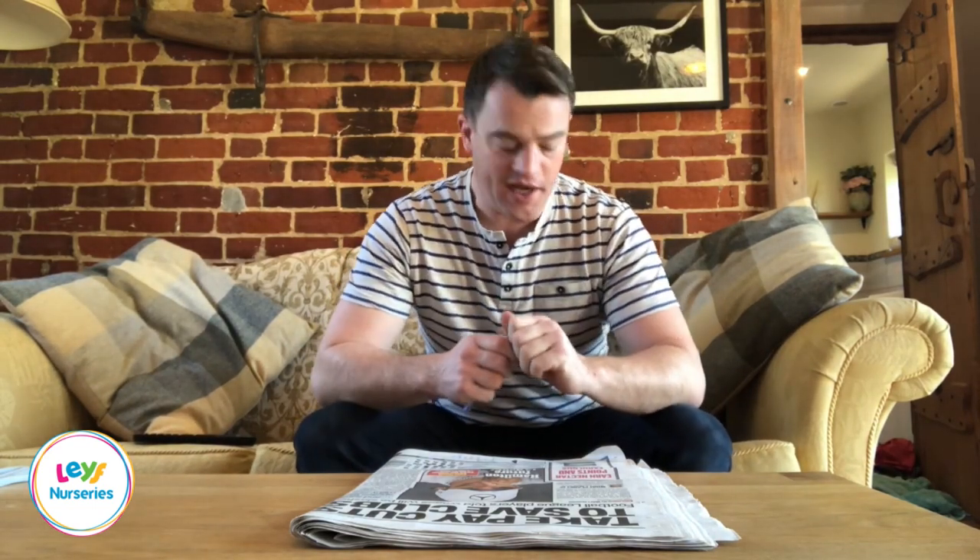Hi, my name is Ben and I'm a London Early Years Foundation teacher. Today I want to share with you the potential of newspapers. They're often something that we have laying around in our home and we don't usually realise the fantastic resource that they are. Today I'm going to share with you some of the ways that the LEAF teachers would use this resource to create fantastic learning opportunities for your children.